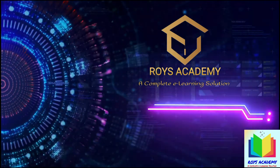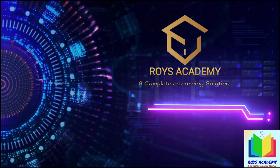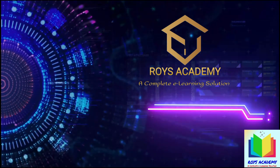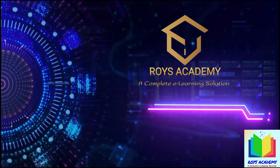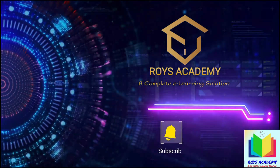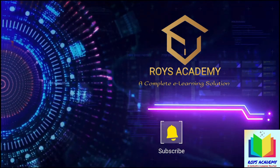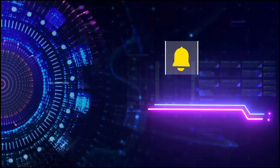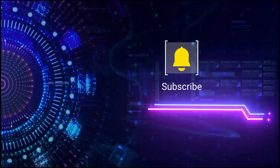ROYS Academy — a complete e-learning solution for Olympiad, CBSE, ICSE, IIT JEE, competitive exams, and spoken English. If you like our videos, please subscribe to our channel. For more videos, press the bell icon for instant notifications.